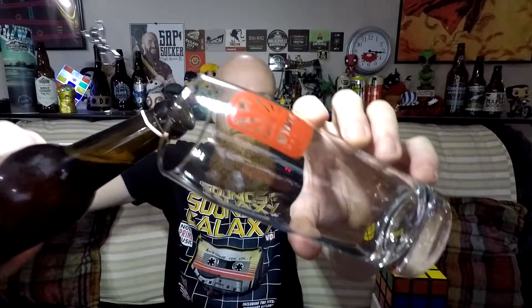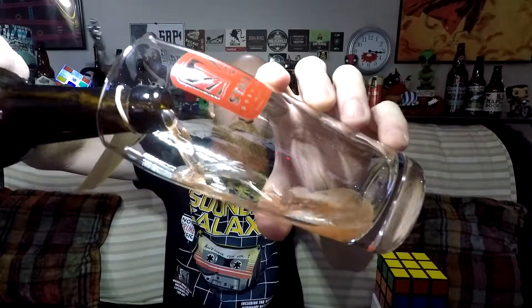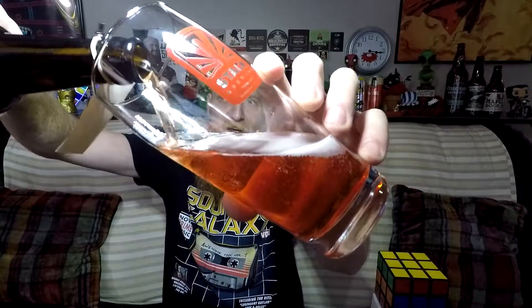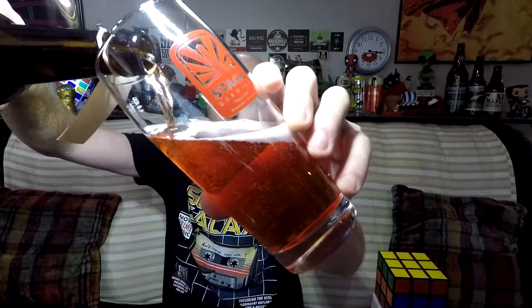Yet another beer that was bought at the brewery. I've had it for about two months, so I didn't really have in my mind at the time that I should be dating these myself when I get them, and maybe even ask for ingredients when it's like this. But I did not, so let's just crack her open and see what we get.